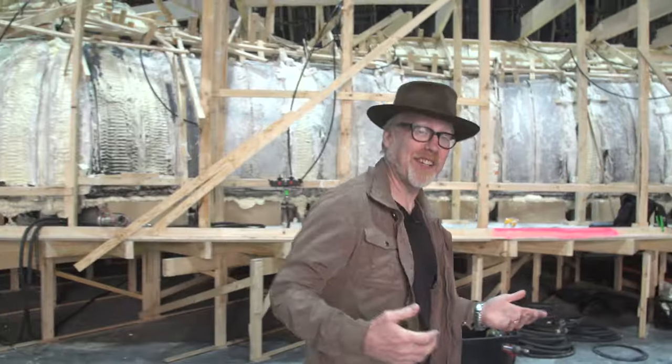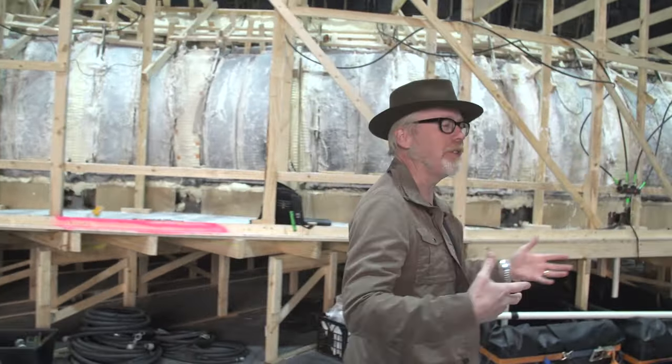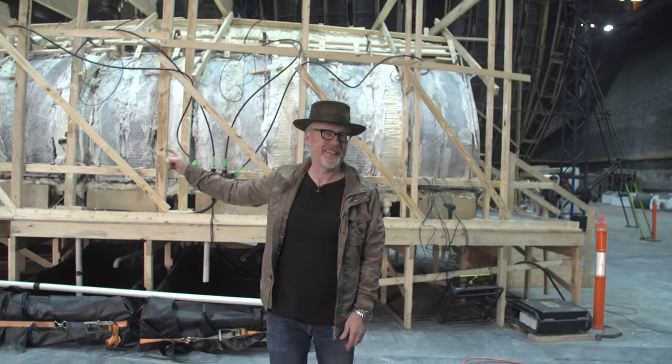I'm at Fox Studios in Sydney, Australia, but that is only where I currently am temporarily on planet Earth, because in the grand scheme of things, I'm about to visit an alien planet. Inside this corridor is actually part of the universe created by Ridley Scott for Alien: Covenant, and I'm about to take a look.